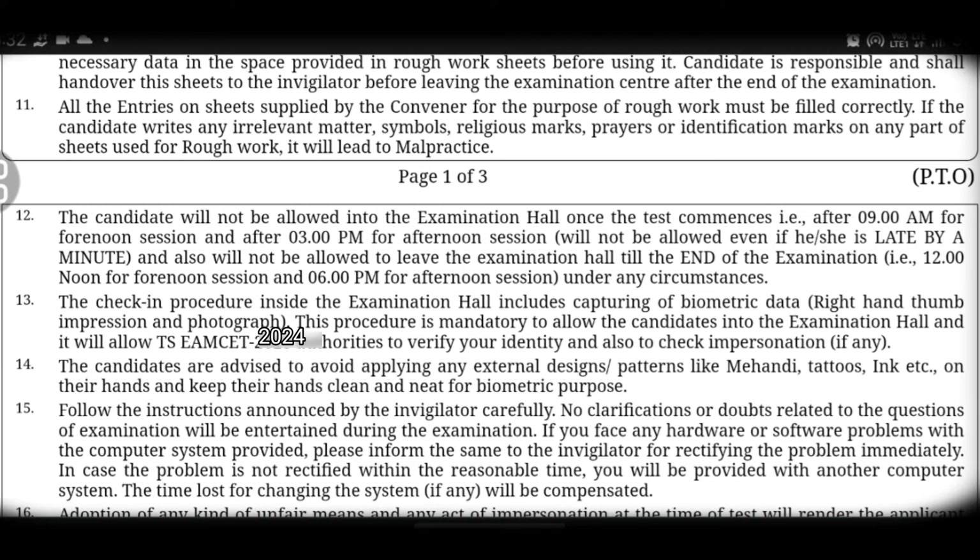Eleventh point: on your rough sheet, do not write any religious symbols, marks, prayers, or identification marks. You should not include any such information on your rough work sheets.